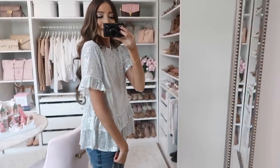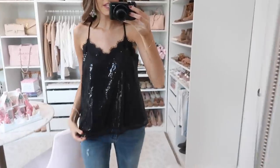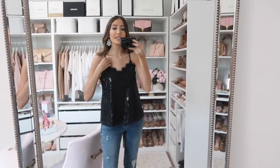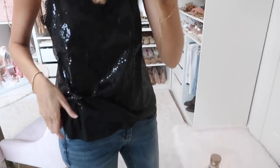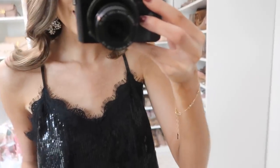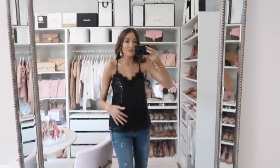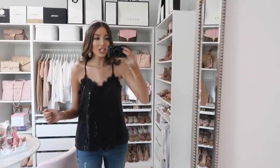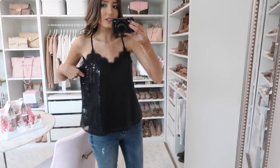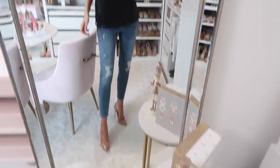Next is this black sequin cami — we also have it in white — and I think this is just so stunningly chic. It's a really nice basic; it's not scratchy or itchy, it's lined on the inside with a smooth material, and it has eyelash lace detail with adjustable straps in the back. I could see this worn with a moto jacket or a faux fur jacket for a super glam look. It fits true to size; I'm wearing a small.